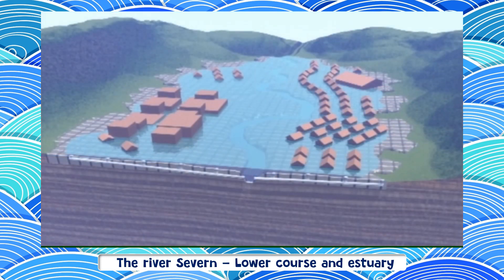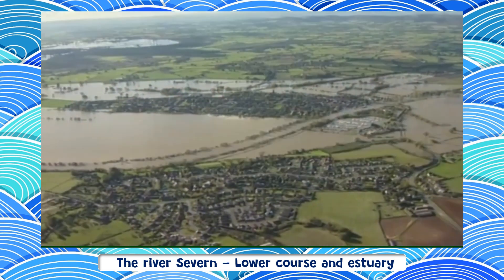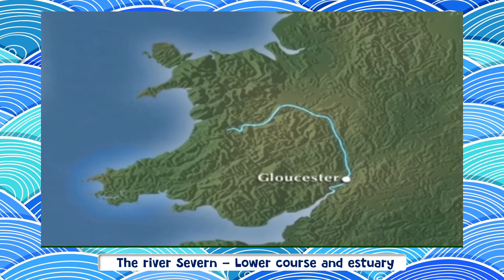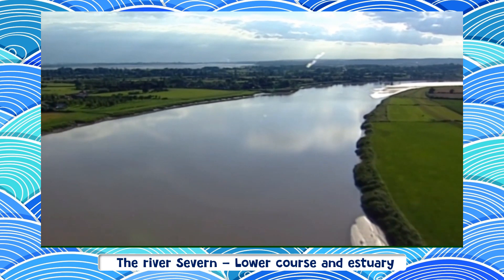The situation is really serious and at the moment no one seems to have an answer. South of Gloucester, the risk of flooding decreases rapidly because the river starts to widen and it quickly develops into an estuary.